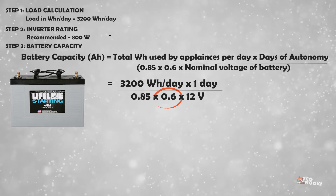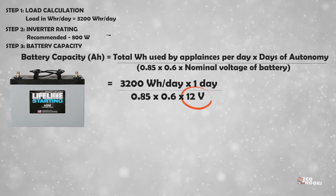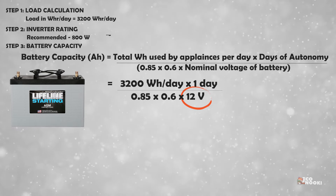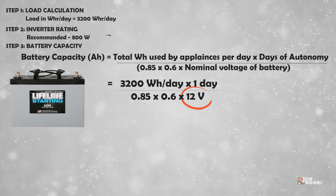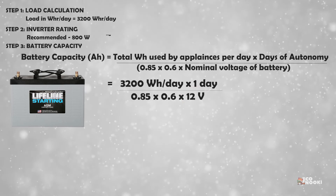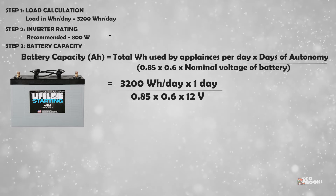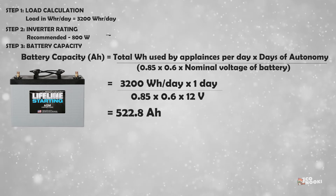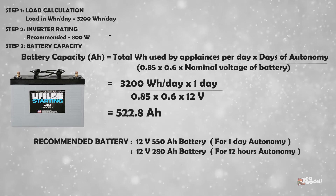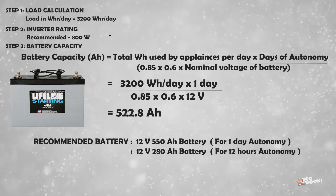Here, 60 percent is taken for depth of discharge. 12-volt batteries are the most commonly used ones for home systems, so we are considering 12 volts as the nominal battery voltage. The required capacity of the battery in ampere-hours equals 522.8 ampere-hours. So we can choose a 12V, 550 ampere-hour battery for one day of autonomy.